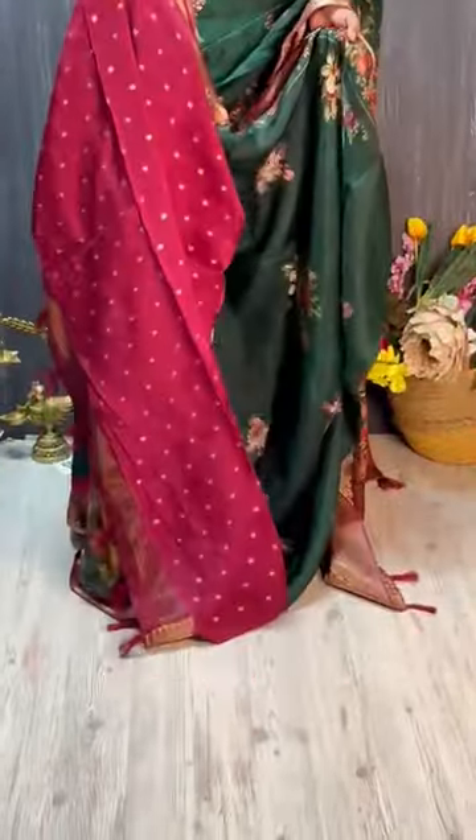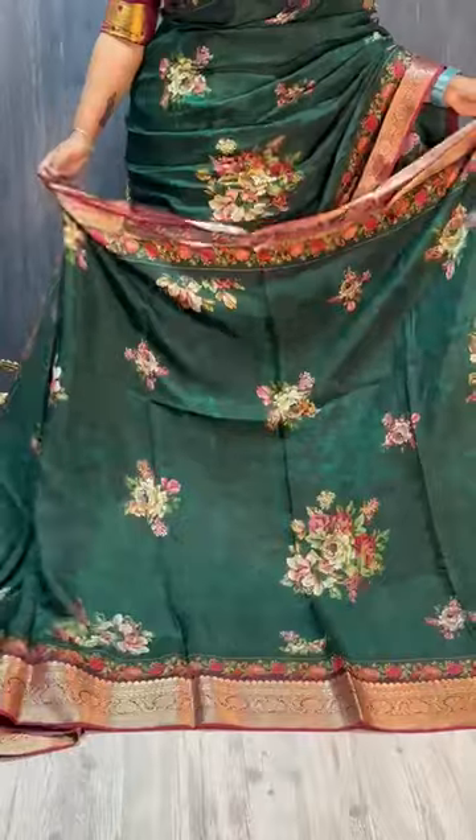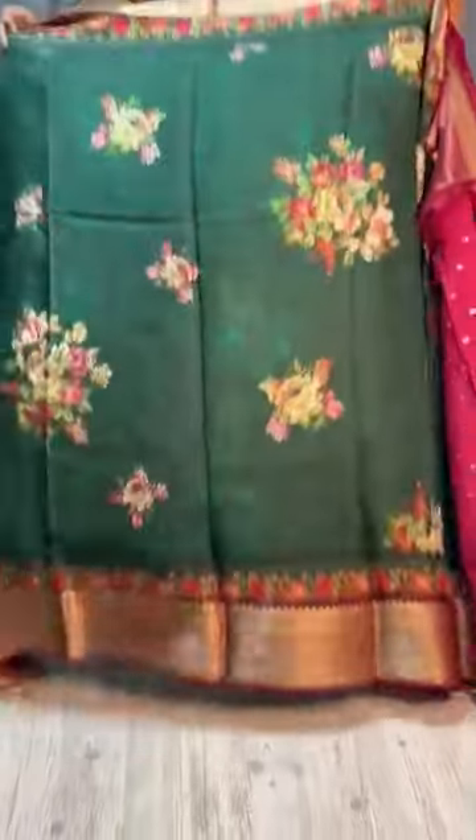Dark shades are very nice. This is a blouse — a weaving booty blouse in contrasting dark shades. Both dark shades are very nice. Look at the fabric. Green shades are double dual shades. So pretty.